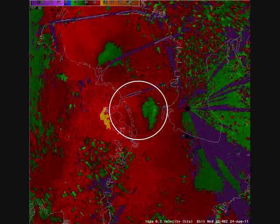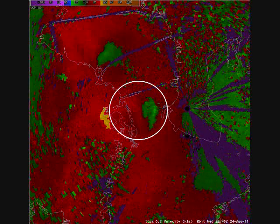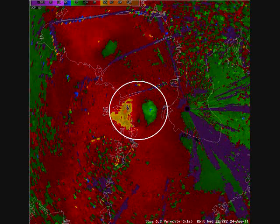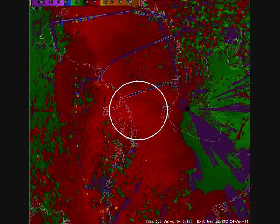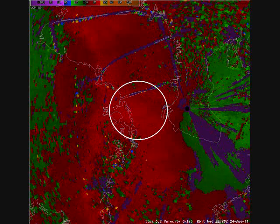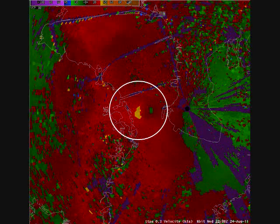One of these storms over Old Tampa Bay showed a classic downburst signature with winds spreading out rapidly, as seen in this animated image from the terminal Doppler weather radar located at McDill Air Force Base. Within the white circle, you can see the winds moving away from the radar in the yellow areas, and toward the radar in the green and blue areas.